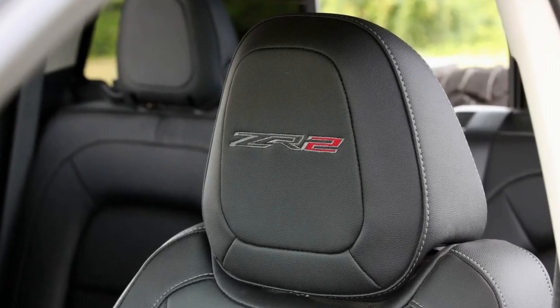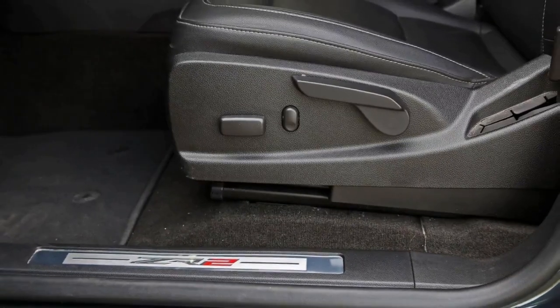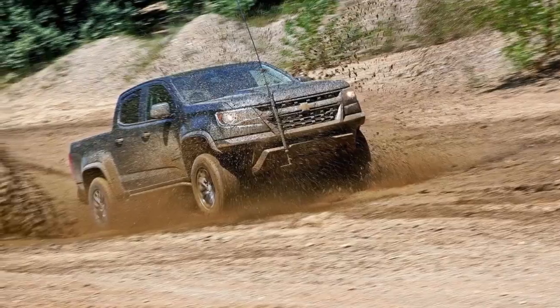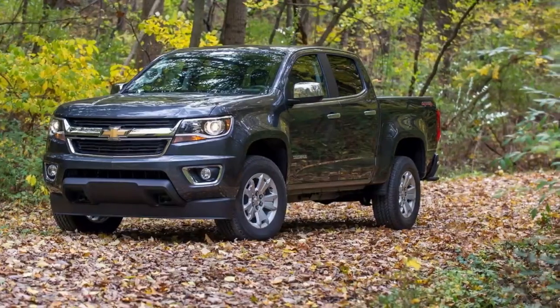We've already verified the ZR2's backcountry moxie when fitted with its optional 2.8-liter four-cylinder diesel engine. Being generally averse to spending more dollars on fewer cylinders, we had to know how the ZR2 with its standard gasoline V6 fared under a mud-cake microscope.